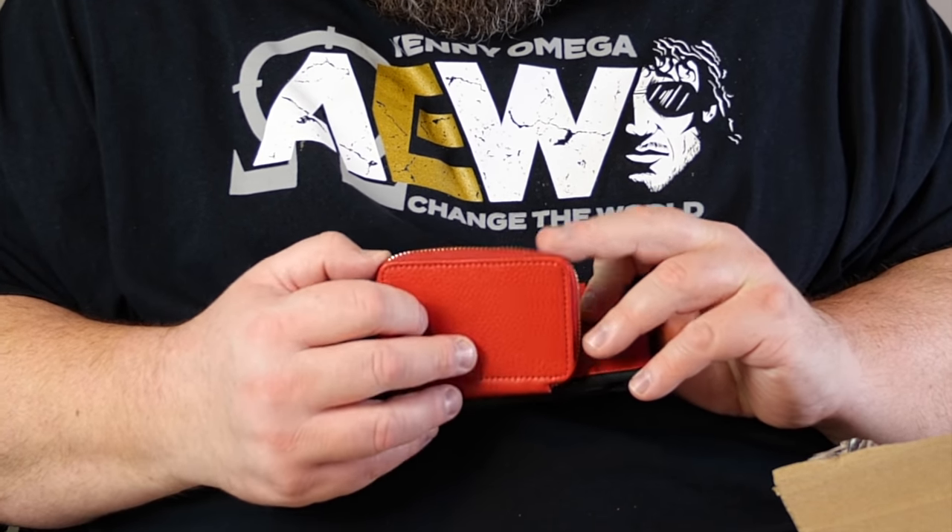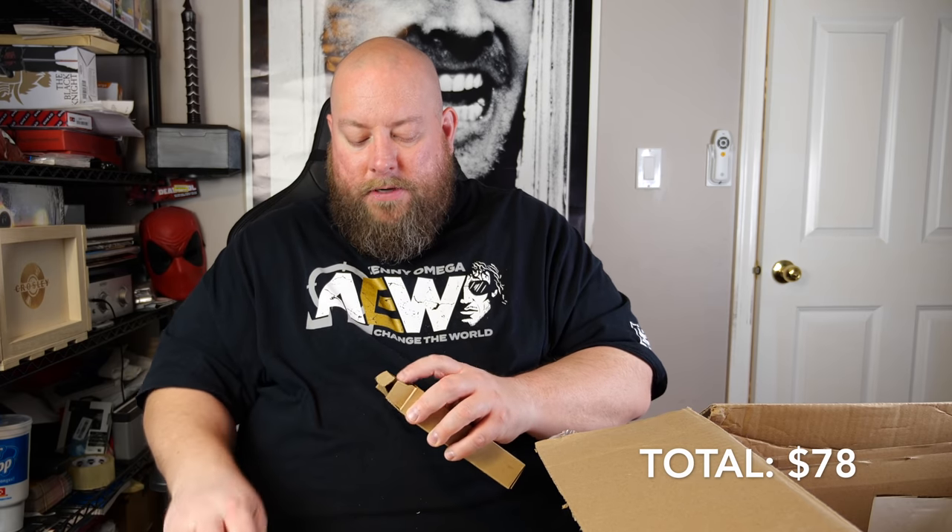We have an iPhone 10s case with a little pouch on the back — you can put money, credit cards, whatever you want in there. A lot of these cases like this I sell pretty easily for about $10. They're good sellers because people like the multi-use functionality.